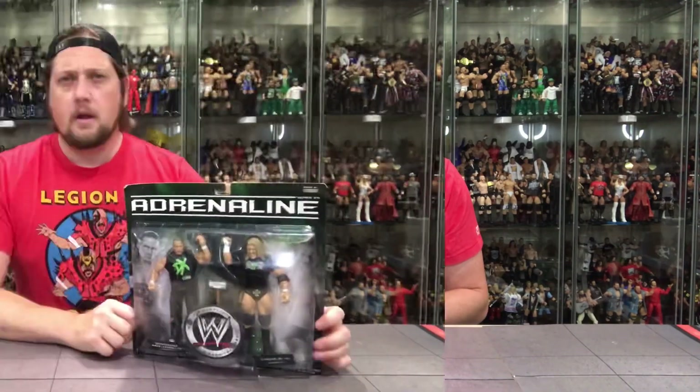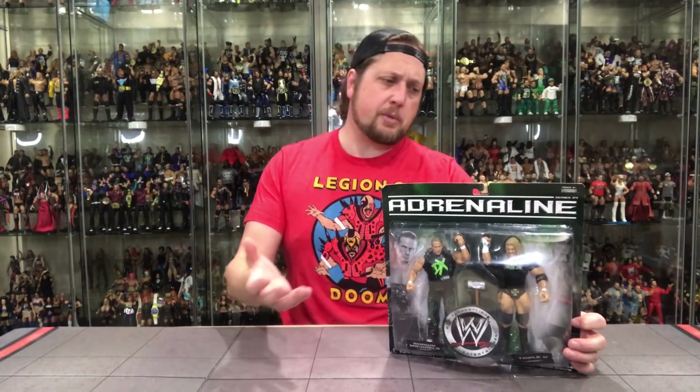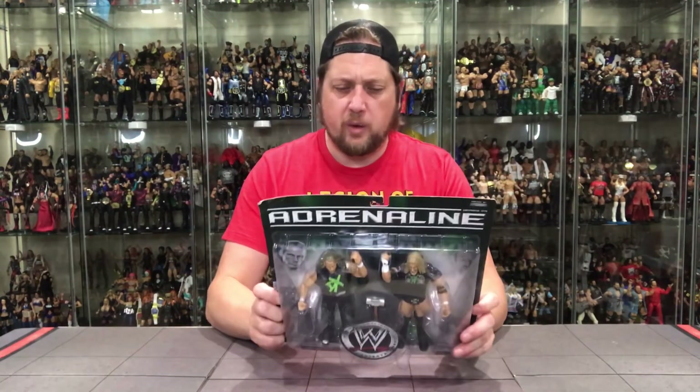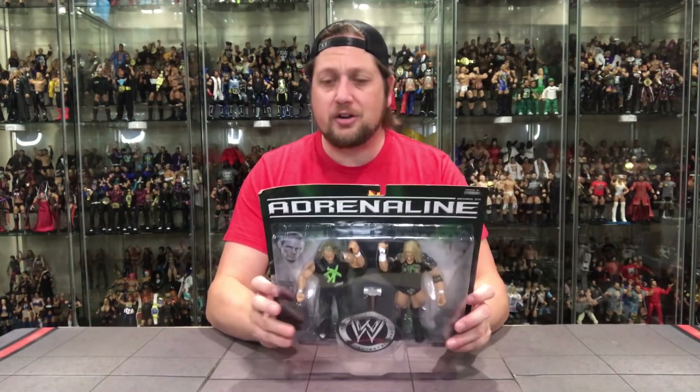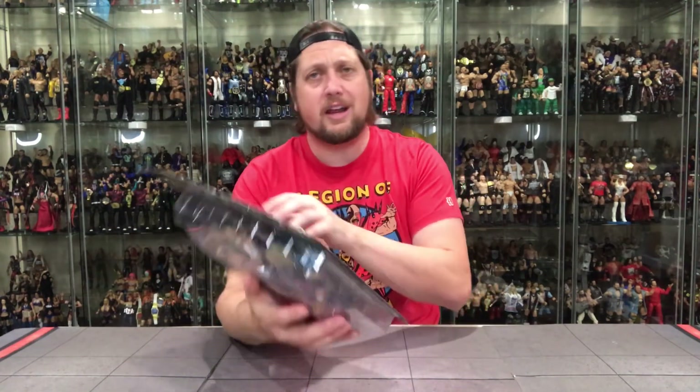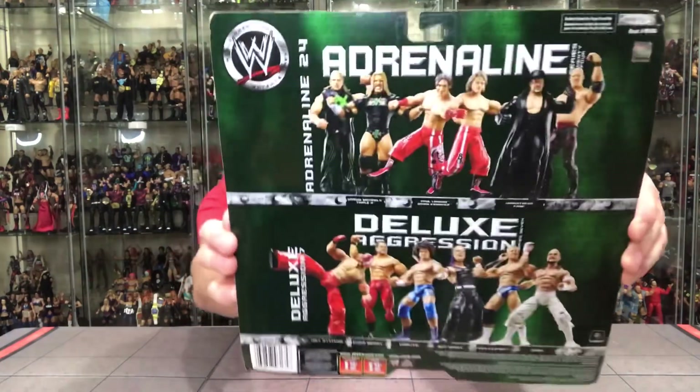Let's take a look at the next one — DX. Next up we have D-Generation X: Shawn Michaels and Triple H from Adrenaline Series 24. Also in Series 24 we had Paul London, Brian Kendrick, Undertaker, and Kane. We're also promoting Deluxe Aggression Series 7 with Sabu, Rey Mysterio, Chris Benoit, Carlito, Jeff Hardy, and Mr. Kennedy.